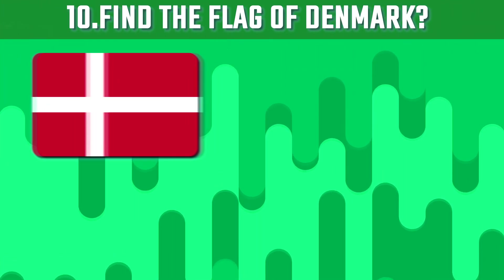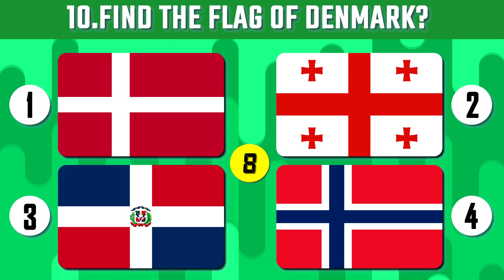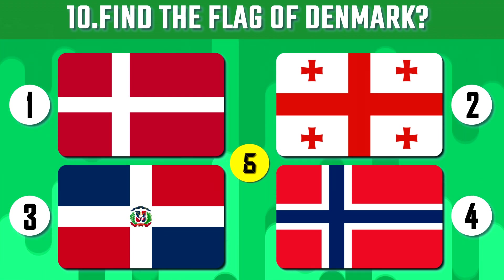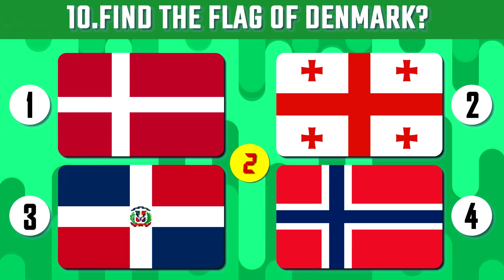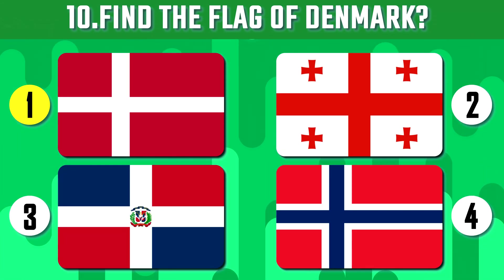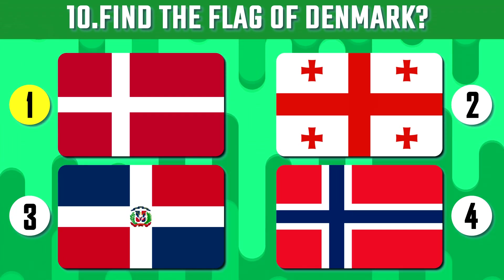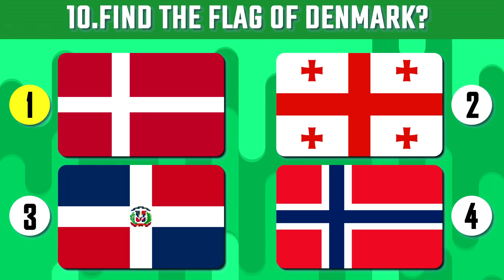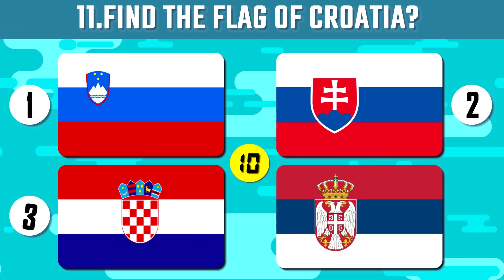I hope you can identify the flag of Denmark. Denmark is one of the oldest states in Europe and the oldest kingdom in the world. Their flag is also considered the oldest in the world.